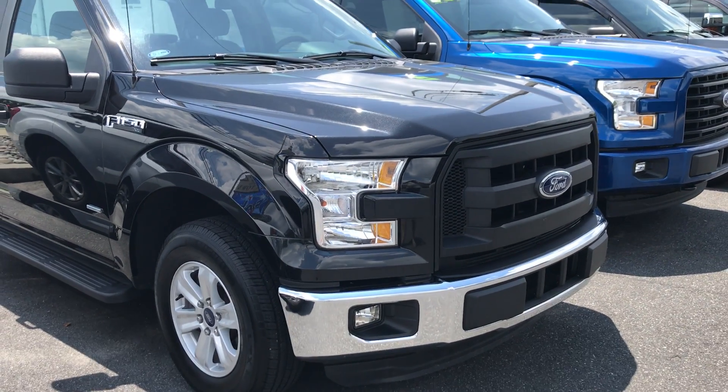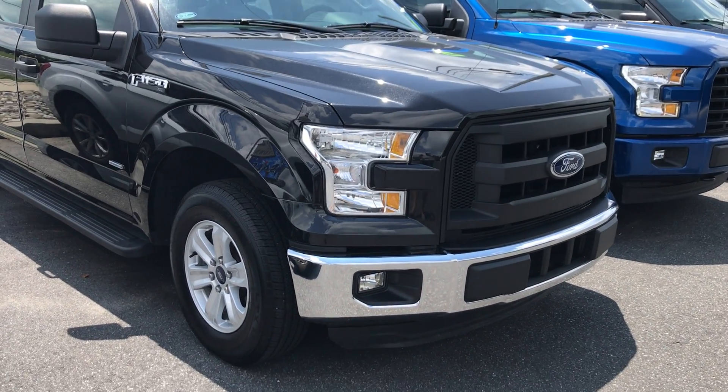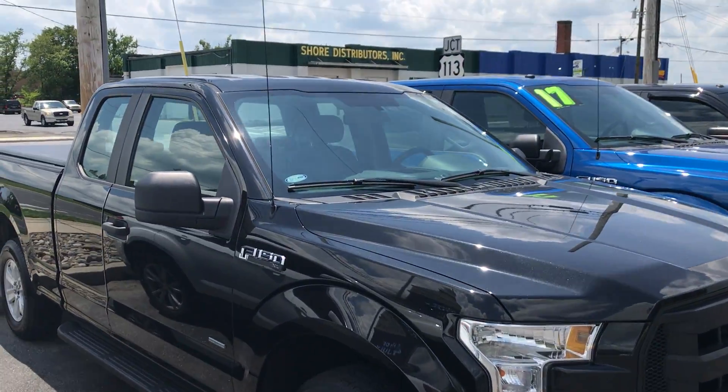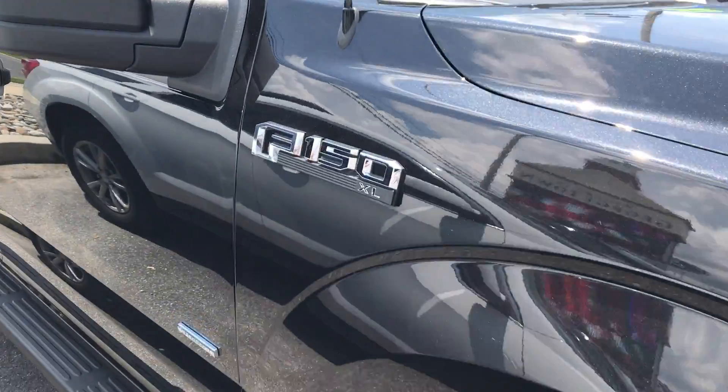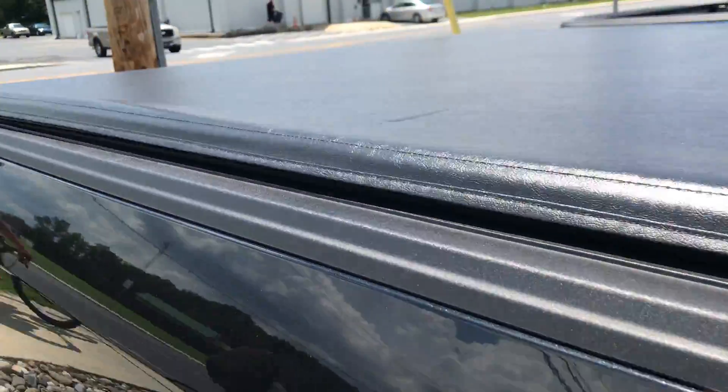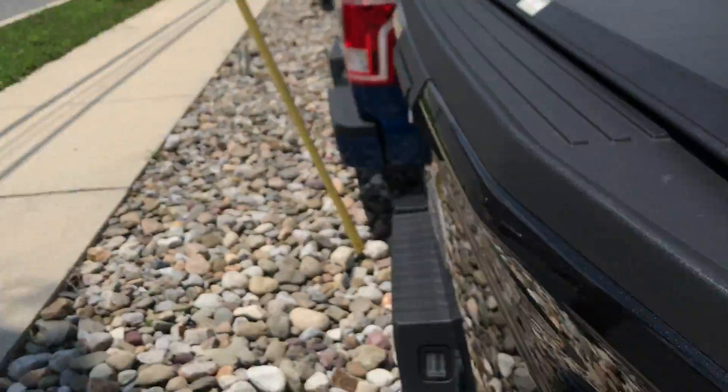Hey guys, Mike Taylor here. Today I'm showing you this 2015 F-150, recently traded in, XL, excellent condition, lots of options and features.